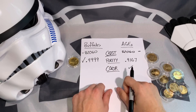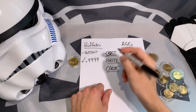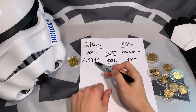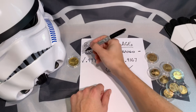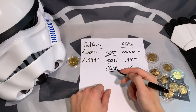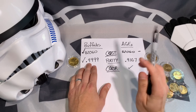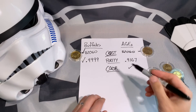Now we revisit cost in relation to purity. The buffalo being four nines fine means it's more pure, and some will argue that makes it the better buy — I believe that too. So I'm giving the buffalo another point: you're getting higher purity with the gold buffalo at the same cost.